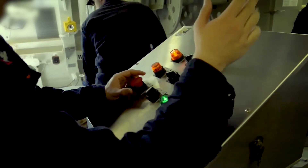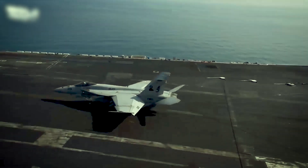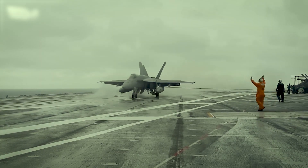An aircraft carrier is an awe-inspiring marvel of engineering and a symbol of naval power. These massive vessels are not only designed to carry and launch various aircraft, but also to maintain stability while navigating through unpredictable and often turbulent seas.